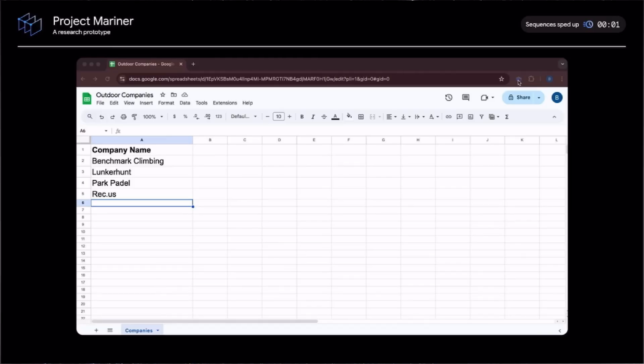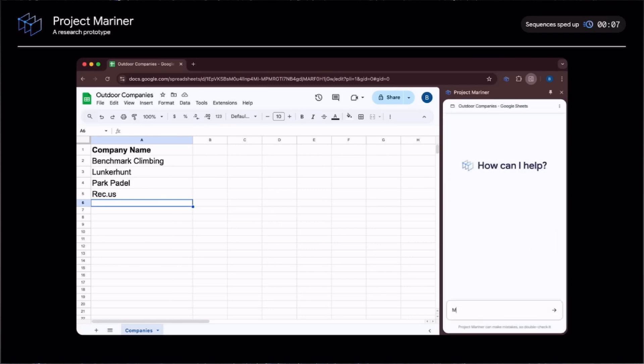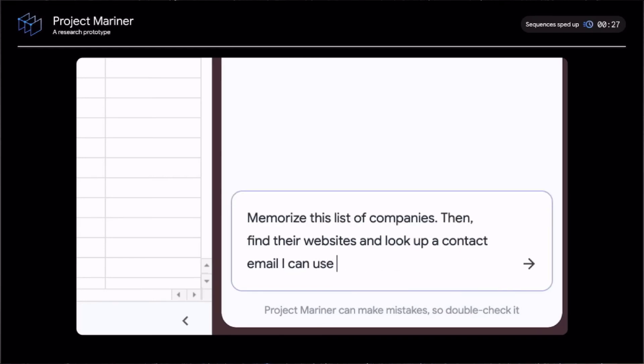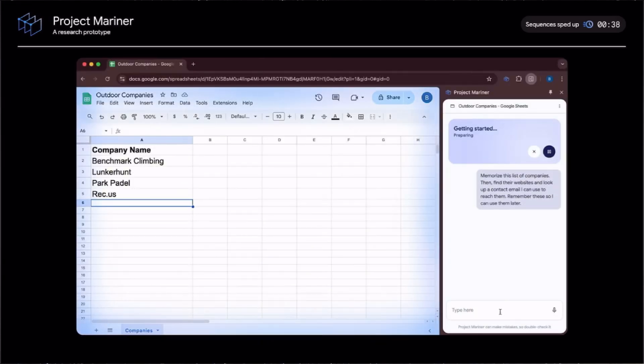Let me show you how it works. Project Mariner works in the browser as an experimental Chrome extension. I'm going to start by entering a prompt. I have a list of outdoor companies listed in Google Sheets, and I want to find their contact information. So I'll ask the agent to take this list of companies, find their websites, and look up a contact email I can use to reach them. This is a simplified example of a tedious multi-step task that someone could encounter at work.